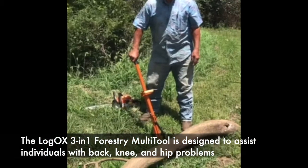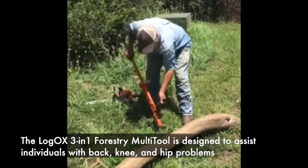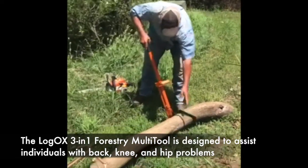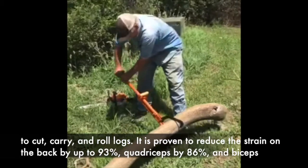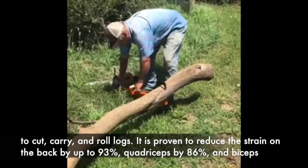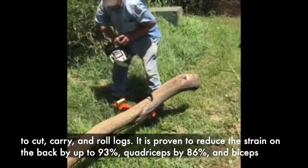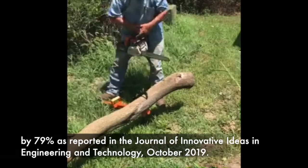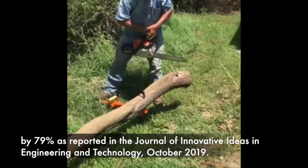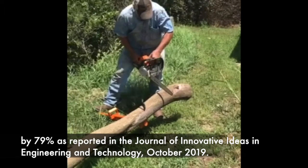The LogOx 3-in-1 Forestry Multi-Tool is designed to assist individuals with back, knee, and hip problems to cut, carry, and roll logs. It is proven to reduce the strain on the back by up to 93%, quadriceps by 86%, and biceps by 79%, as reported in the Journal of Innovative Ideas in Engineering and Technology, October 2019.